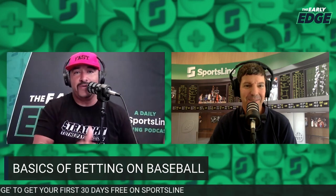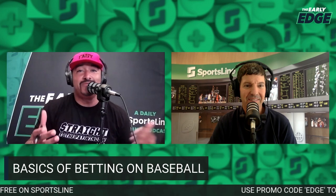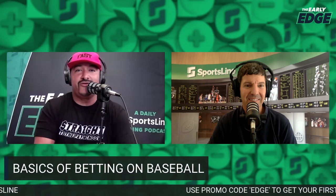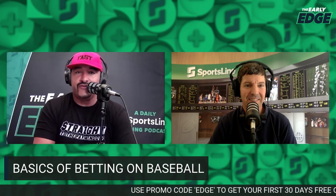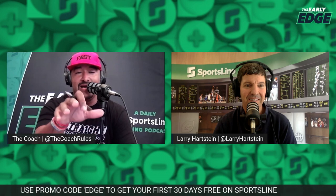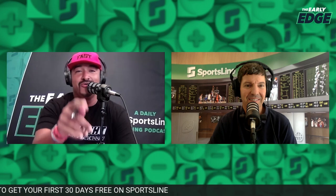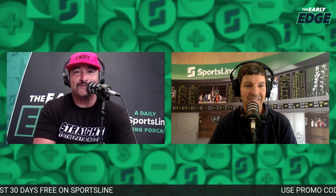That is everything you could possibly need to know about baseball betting, courtesy of William Hill — all in ten minutes or less. Don't forget to tune into the Early Edge every single day, in your feed before 11 a.m. We'll see you at the pay window — good luck!